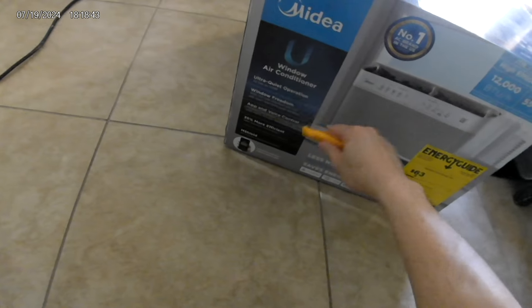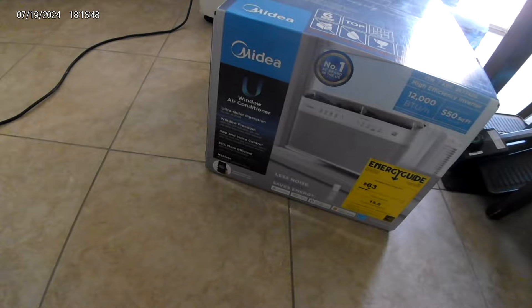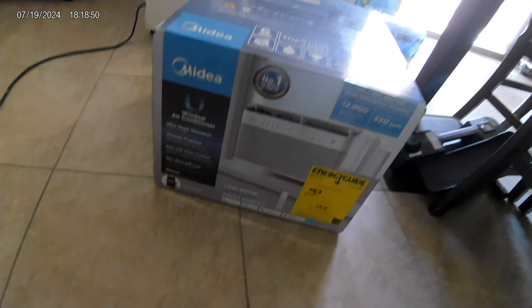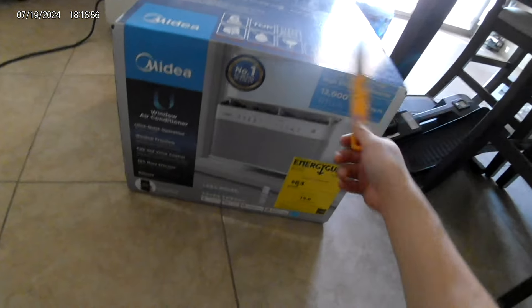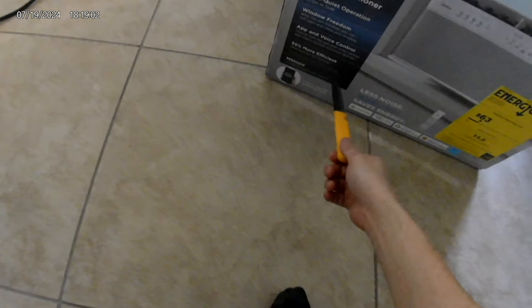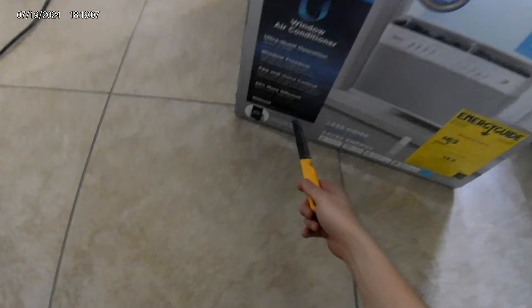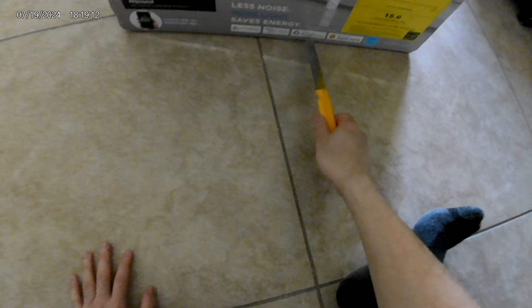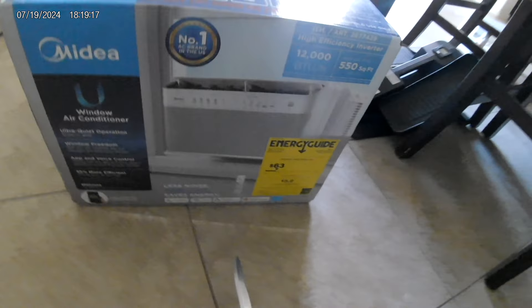It says ultra quiet operation — as low as 30 dB. The portable one is loud as heck, even on low — probably because the compressor for this one will be outside. Window Freedom app, voice control which I don't need. 35% more efficient with the inverter compared to DOE requirements. Smart — works with Alexa, Google Home, and Apple. Energy Star certified. And it comes with a remote controller.